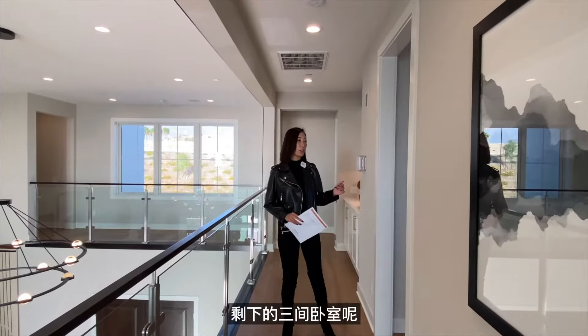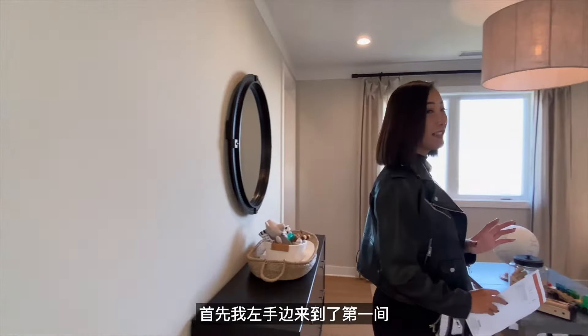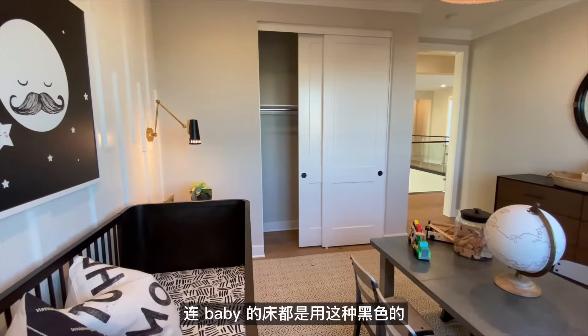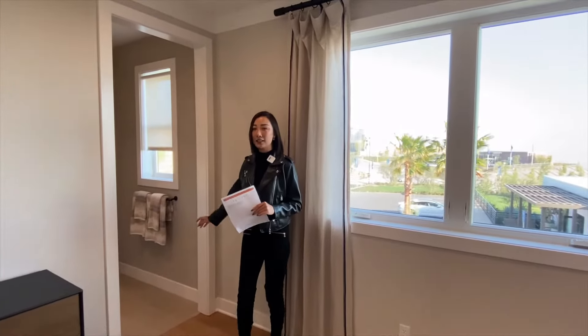剩下的三间卧室分布在二楼回形走廊的不同方向。左手边第一间被样板间设计成婴儿房，连baby的床都用了黑色，与整个房子的色调非常匹配。右手边有它独立的洗手间。